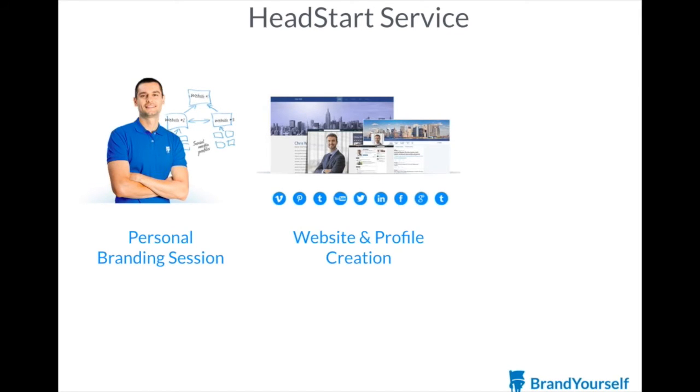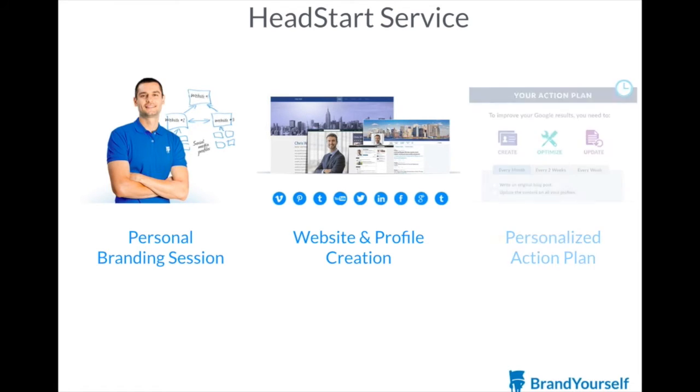Then we'll build you state-of-the-art websites and profiles that are optimized to rank as high as possible in search results for your name, and leave you with a personalized action plan and our premium reputation tools so that you can improve your search results over time.